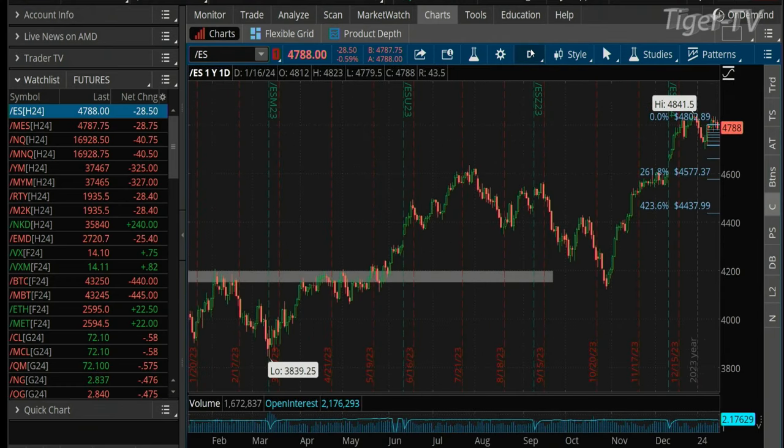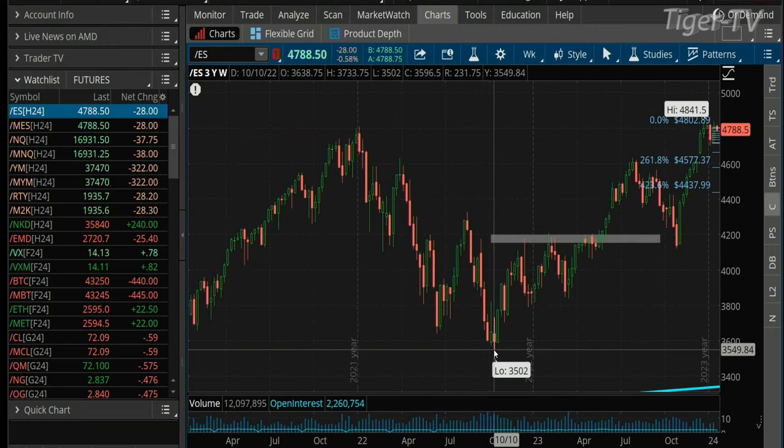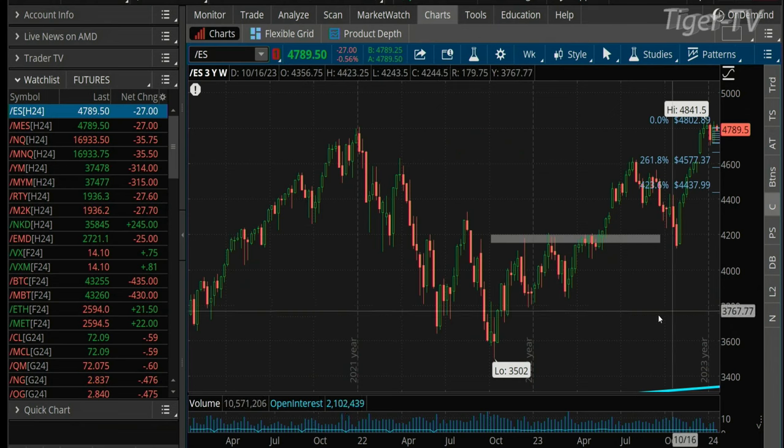What's wild, Tim, is if you take the low of 3,502 in October 2022 and run that up to 4,600 in July 2023 — if that's an A-to-B leg, that's about 1,100 points, bringing you up to almost 5,300. It's amazing how many ABCs are in that market. It's pretty close. So anyhow, let's flip to chart three.